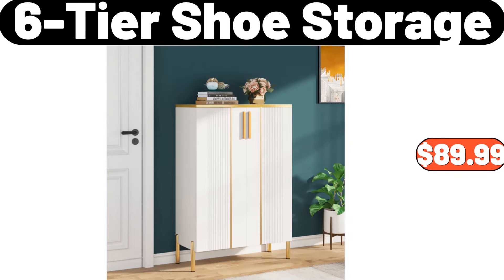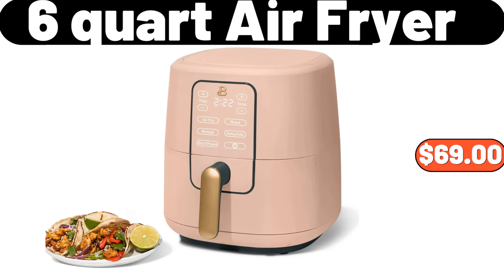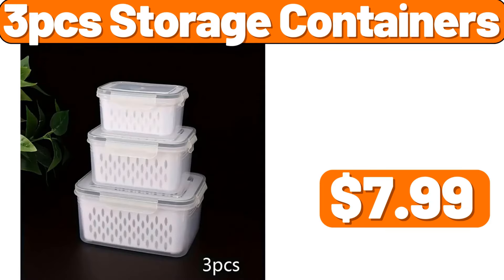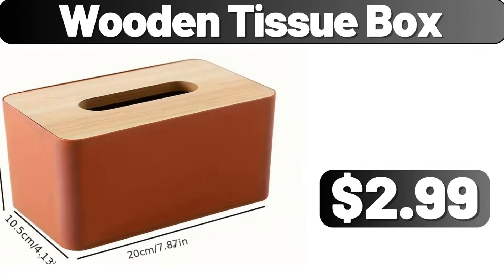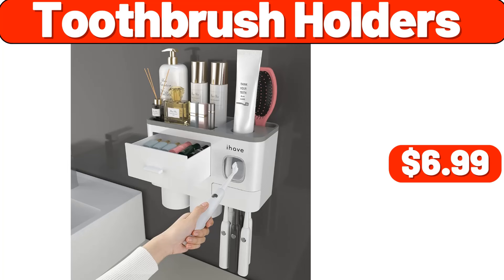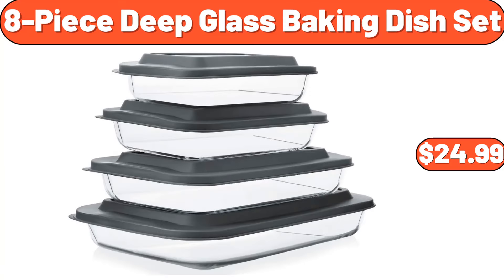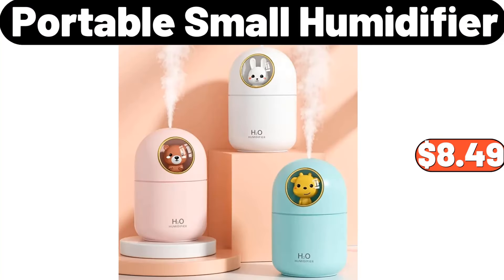Table Lamp, $12.99. Electric Coffee Warmer, $7.99. 3.96 Gallons Press Type Trash Can, $23.88. Six-Tier Shoe Storage, $89.99. Portable Garment Steamer, $34.99. Six-Quart Air Fryer, $69. Three PCS Storage Containers, $7.99. Wooden Tissue Box, $2.99. Zebra Blinds Dual Layer Roller Window Shades, $32.99.